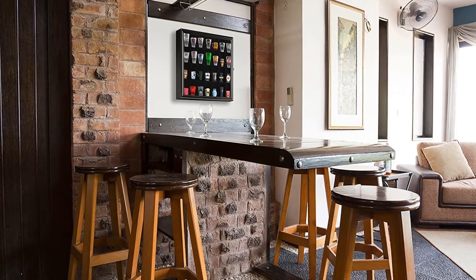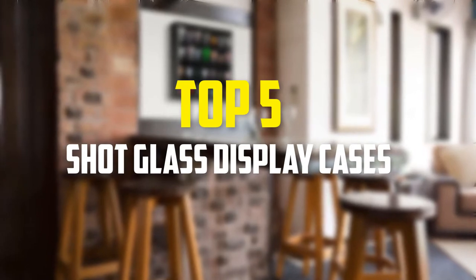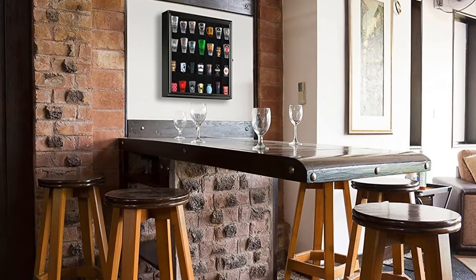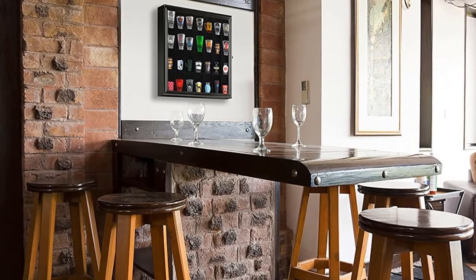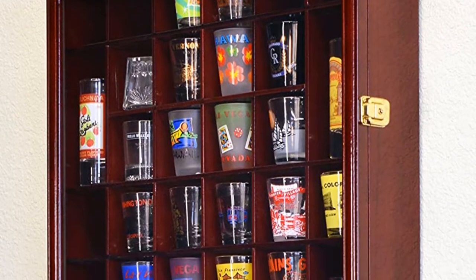Hey guys, in this video we're gonna be checking out the top 5 best shot glass display cases available on the market for their true quality. I made this list based on my personal opinion and hours of research, and have listed them based on popularity, quality, price, durability, user opinions, and more.